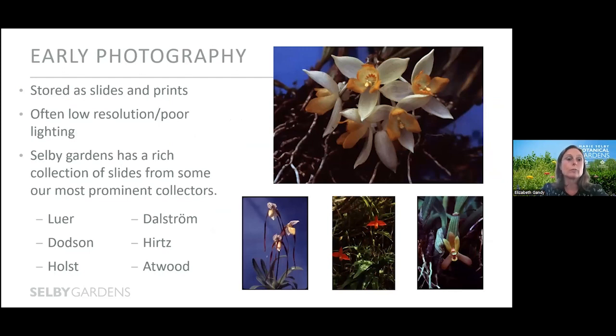Moving to the early days of photography at Selby Gardens, this typically involved film cameras with images stored as either prints or slides — both media types subject to degradation over time, especially if not stored in ideal conditions. Selby Gardens has a collection of about 50,000 botanical slides from some of our most prominent collectors, and these slides are currently being digitized for long-term preservation, a process that has been ongoing for some years thanks to the help of diligent volunteers.